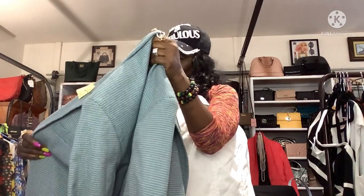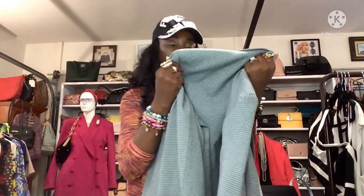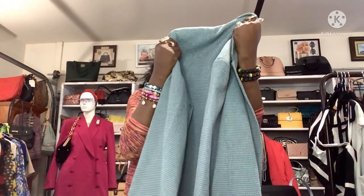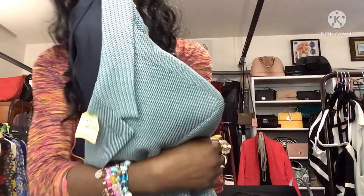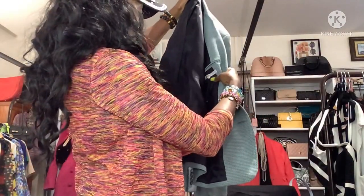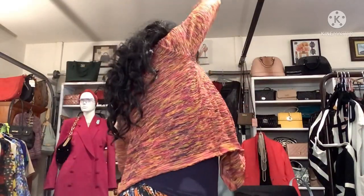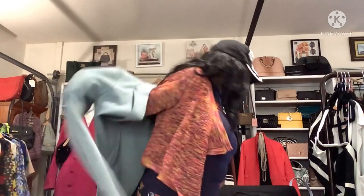And I got this Mr. Turk blazer from the men's department at Super Thrift — I think Mr. Turk might be Trina Turk's husband. I got this for $1.59, size 42. Beautiful, nice and heavy — all the buttons are there. That's a two-button blazer.